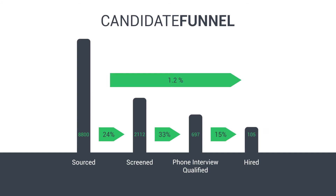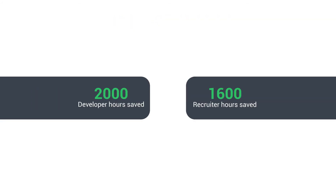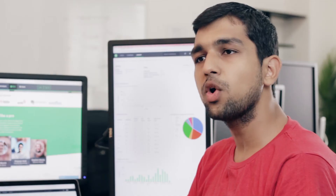One of the most important things you'll notice first is the candidate conversion funnel. What percent of candidates are passing through every step of your recruitment process? And how does this look when you compare it to the industry? We model the returns of using HackerRank for you and give you a comprehensive picture of how much recruitment and engineering time you're saving by using our tools.